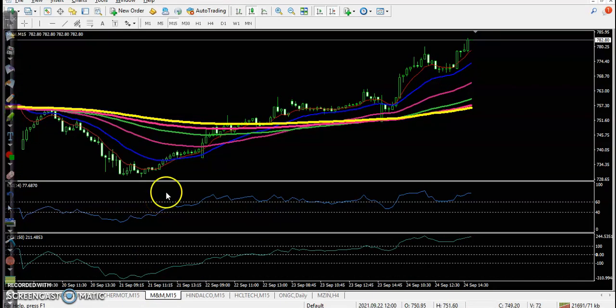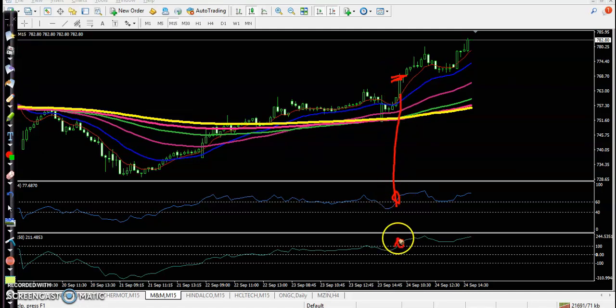Next is Mahindra and Mahindra. There is a perfect entry point in this area, and here you can see a crossover — a perfect entry point — and price went up from this area.